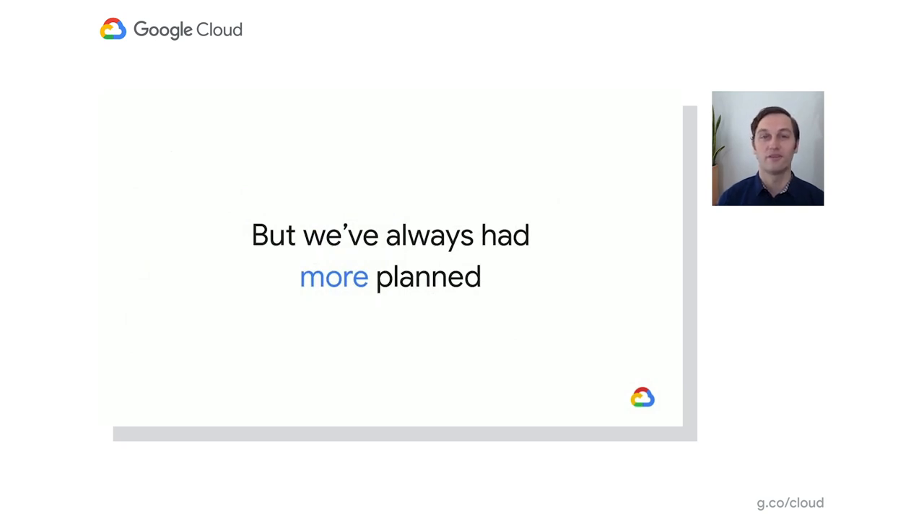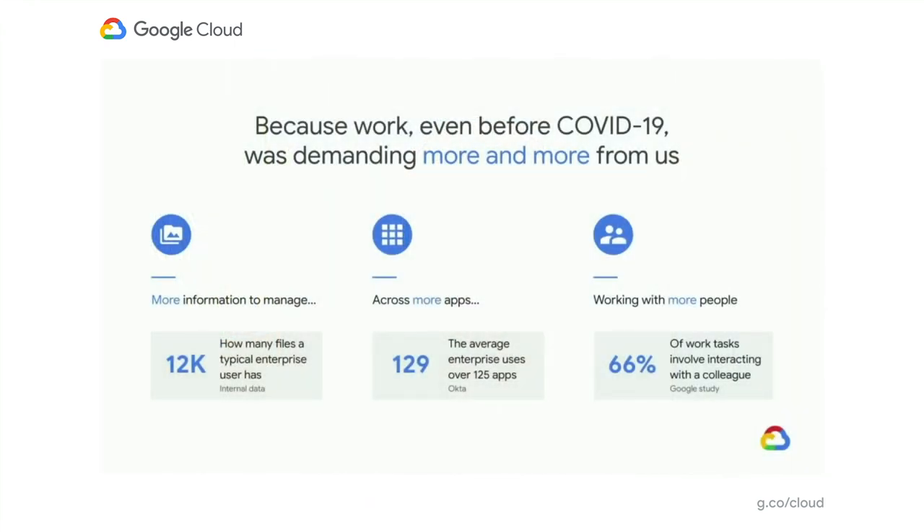Now, while these were certainly critical improvements to help people more effectively communicate in G Suite, the key is that we've always had more in store. And the reason for this is that even before COVID-19, work was demanding more and more from each of us. First, there's just too much information coming in via email, via chat, via meeting dialing info, documents and articles and tasks and more — it's just too much. Second, our work is increasingly spread across more apps than ever before. With the rise of best-in-class point SaaS solutions, people are constantly checking more apps, leading to more app switching and reduced ability to focus. And then finally, we're working with more people than ever before, both internally in our increasingly connected organizations and externally with partners and vendors. This naturally leads to still more communications to keep track of.